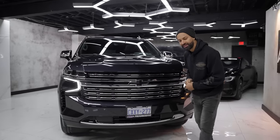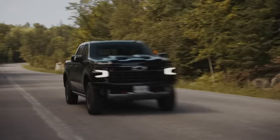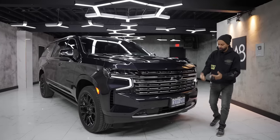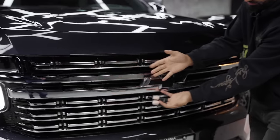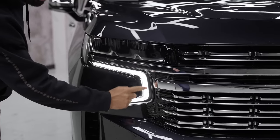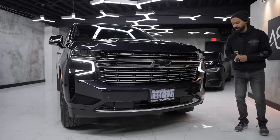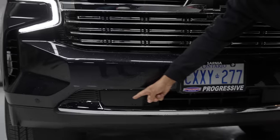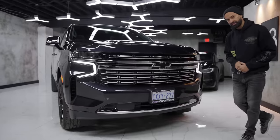From the front end this looks pretty much identical to the Silverado we reviewed — big, bulky, domestic. It has radars on the bottom, a nice black Chevy bow tie, a camera underneath it, DRLs in a boomerang-style pattern, Parktronic sensors up front, and of course chrome on the bottom because it's domestic.